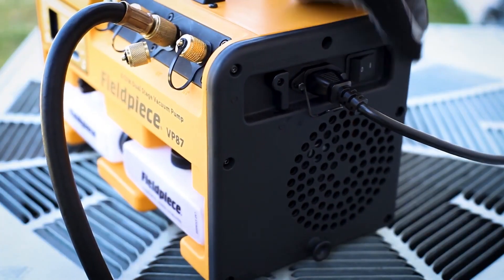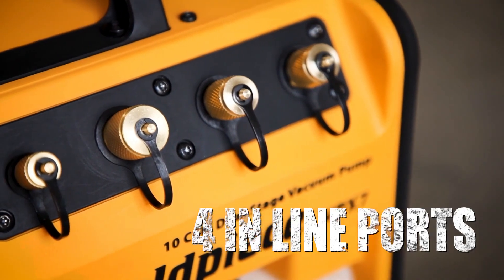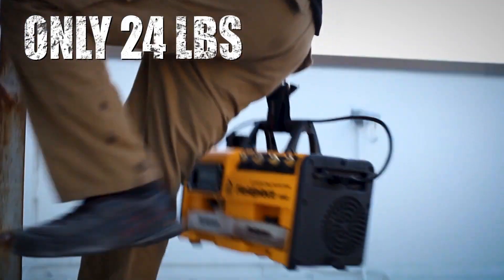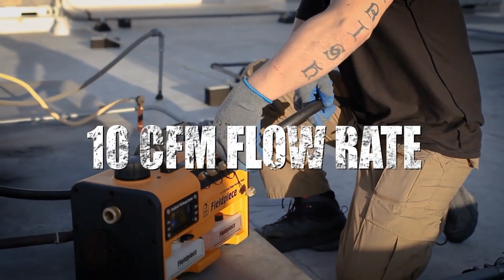These vacuum pumps are fast, stable, and feature four inline ports for clean and easy hose management. It's lightweight, durable, and dependable. The strong pump and DC motor weighing only 24 pounds with a 10 CFM flow rate makes the VPX7 suitable for commercial jobs.